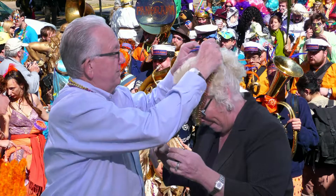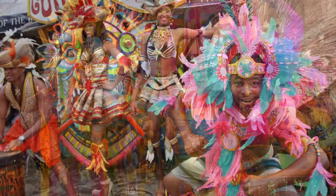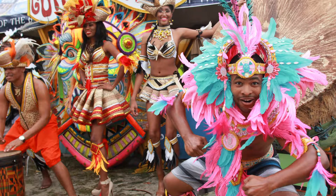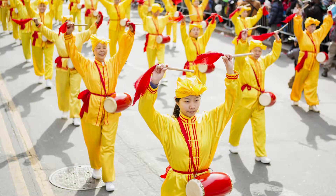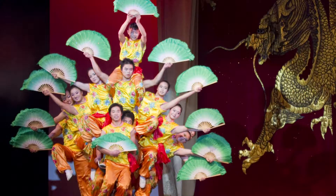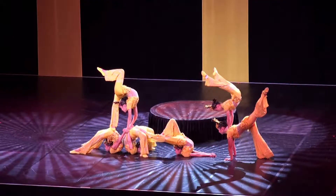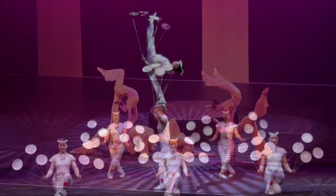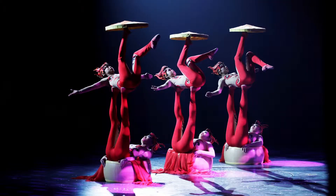Last year everybody loved the Mardi Gras parade — that was a huge success. So now you're going to have 17 different days of parades. The team got together and will feature a different parade almost every day of the fair, starting with the Chinese New Year Parade on opening day. One of the featured acts are the Peking Acrobats all the way from China — a fabulous act that has appeared at the fair before. They are unbelievably talented, energetic and flexible. They've been on television too — they are the real deal.